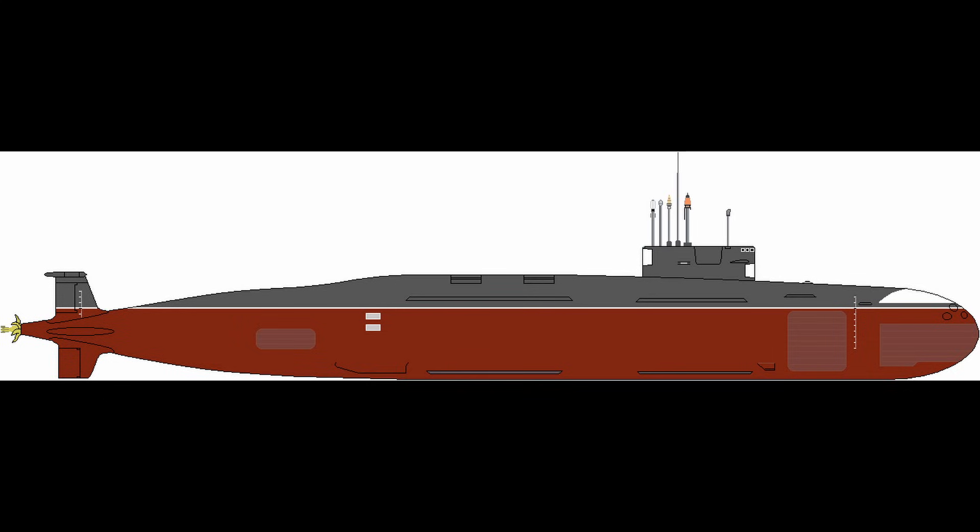S-4 Star builds on lessons from INS Arihant and INS Arighat by enlarging the pressure hull to 6.2 metres diameter, segmented into seven watertight compartments with double hull construction forward and single hull aft.